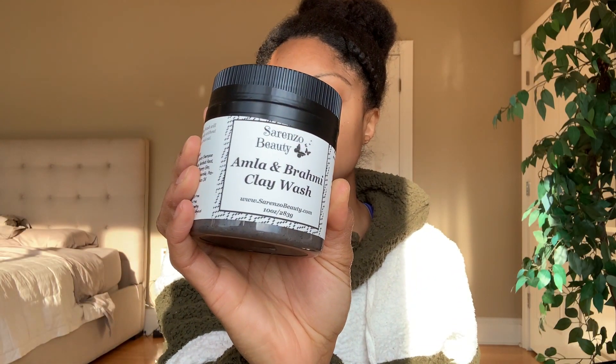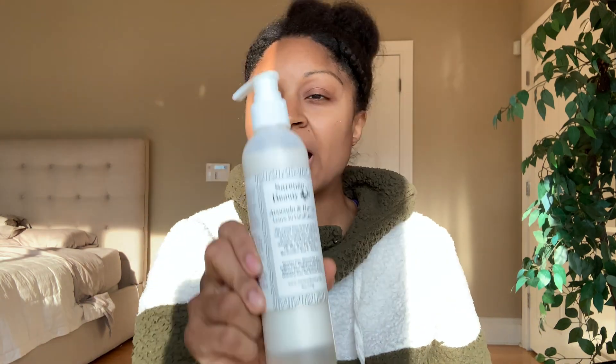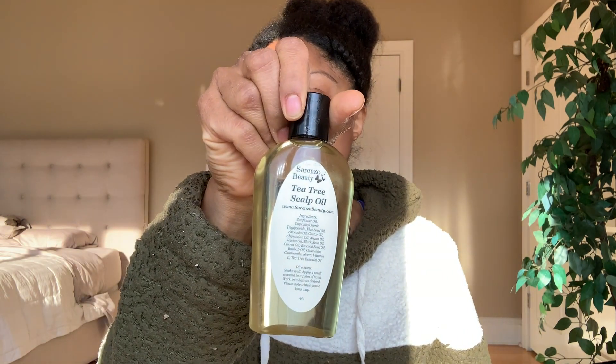I have finally reached the last brand in my collection that I've had for over a year now. Going forward, I'm going to be reviewing products that I purchased during Black Friday, but I'm finally going to be restocking my shelf with some fresh stuff. Sorenzo Beauty is next. I will be reviewing the Amla and Brahmi clay wash, the Amla and Bamboo deep conditioner, avocado and honey leave-in hair pudding, and the tea tree scalp oil.